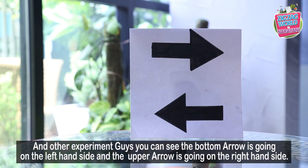You can see that the bottom arrow is going on the left-hand side, and the upper arrow is going on the right-hand side.